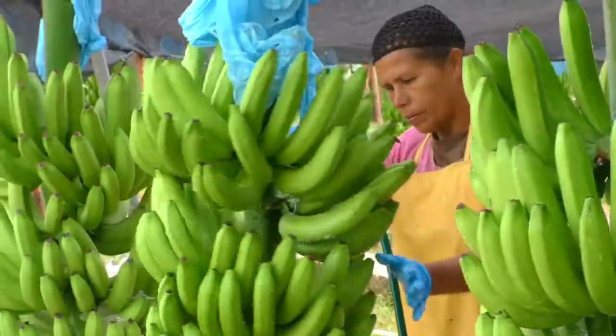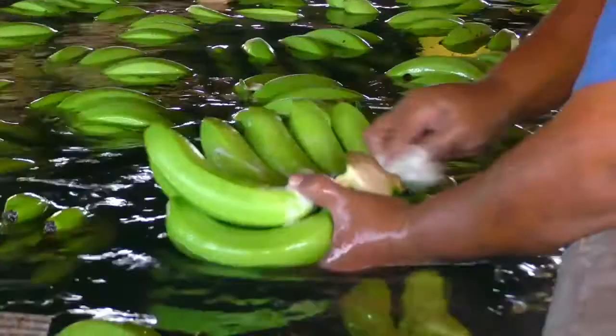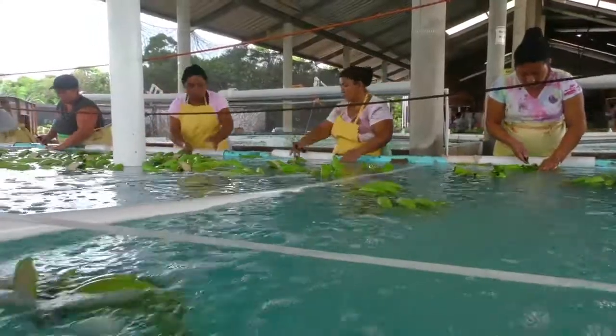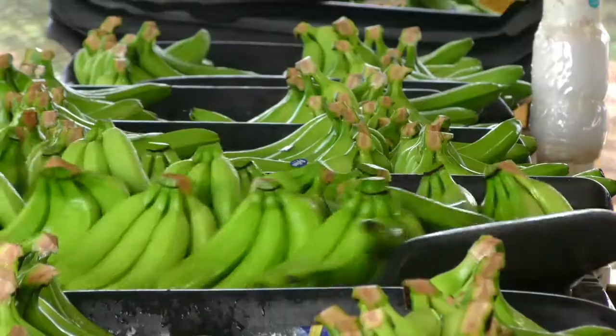At the packing shed, another quality control takes place. Cutting and cleaning the banana in successive baths.